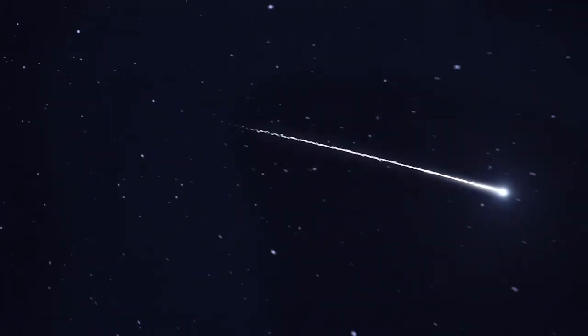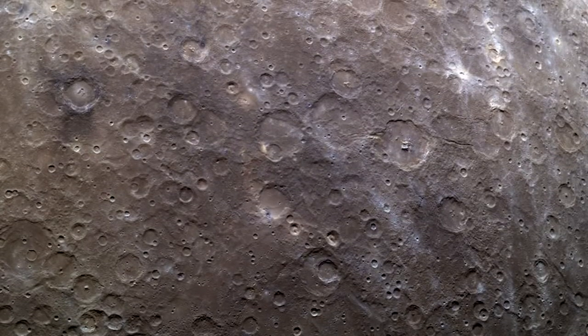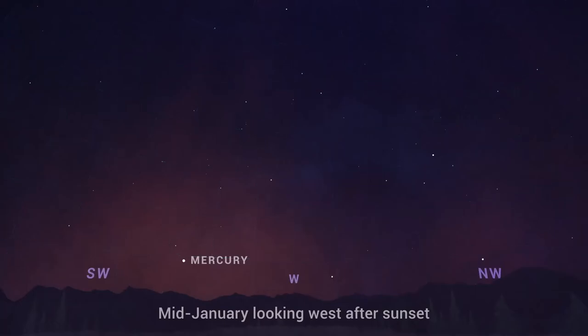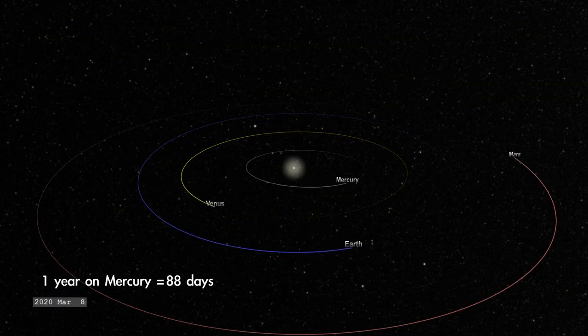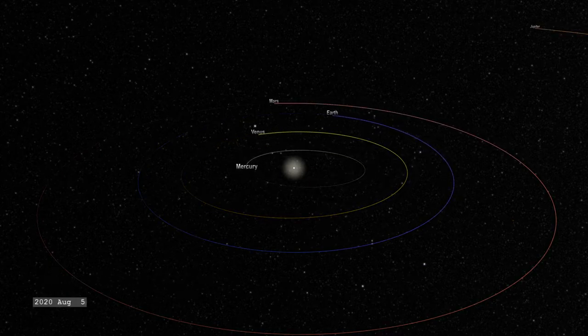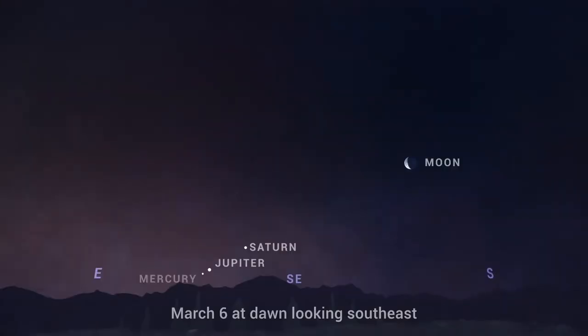The last two weeks of January offer opportunities to catch a glimpse of the fast-moving planet Mercury. Look for the innermost planet of our solar system just after sunset beginning mid-month. You'll need a clear view toward the west, as Mercury will appear just a few degrees above the horizon — about the width of your outstretched fist. This little planet orbits much closer to the Sun than Earth, meaning it also goes around the Sun much faster, completing its year in about a quarter of the time it takes Earth to go around once.